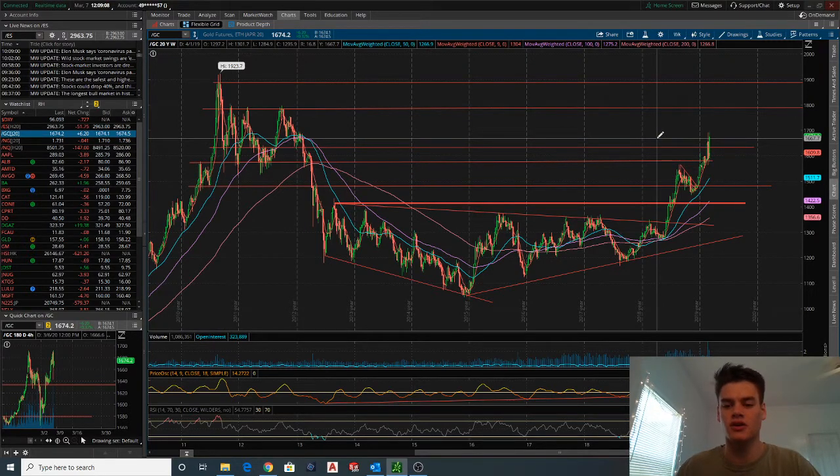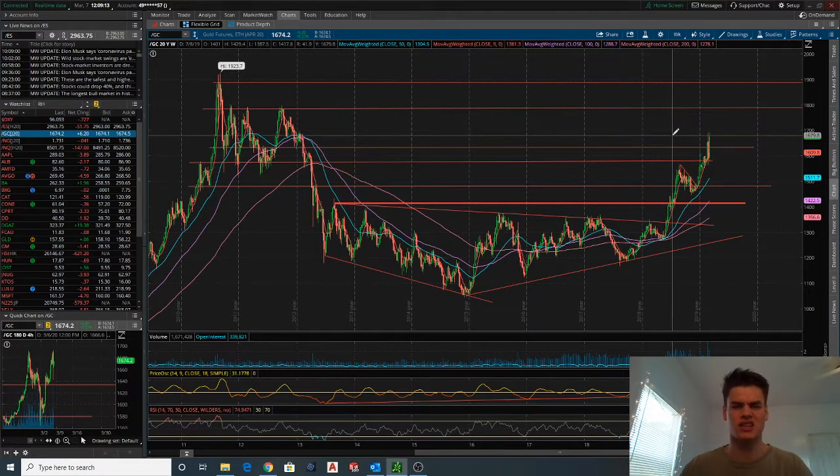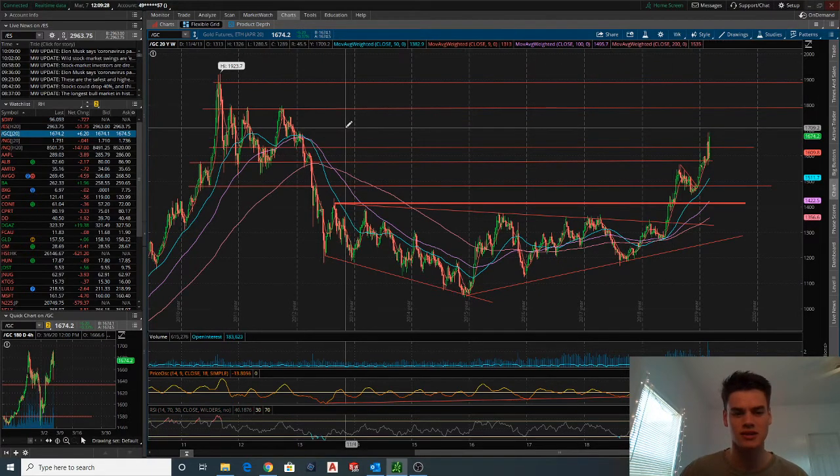The weekly chart gives us a good idea of where we're going to be moving in a long-term sense. You can look at the 15-minute or the 1-minute for entries on gold or really any stock, but you want to look at the longer time frames if you're wanting to buy this as more of a swing trade or even just putting it into your portfolio. If you're day trading it, you might not necessarily care as much about the long-term time frame, though I still think it's important.